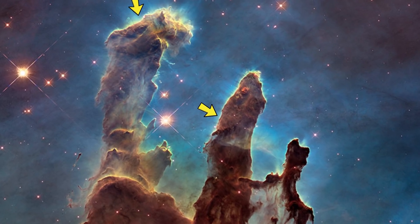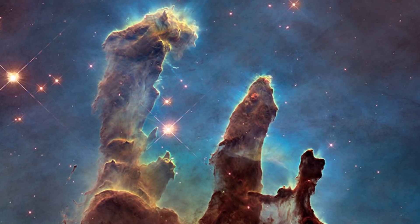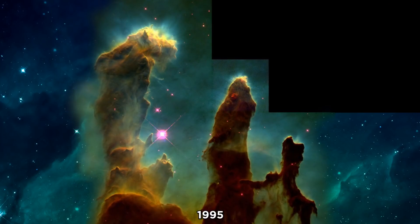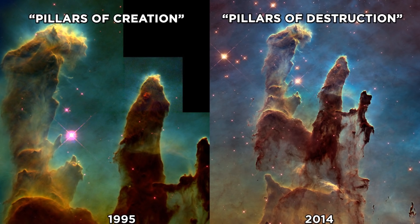The bluish haze around the dense edges of the pillars is material heating up and evaporating into space. The photograph captured the pillars in a short-lived moment, as the pillars continue to evaporate and change shape over time. Originally called Pillars of Creation, the formations are now referred to as Pillars of Destruction.